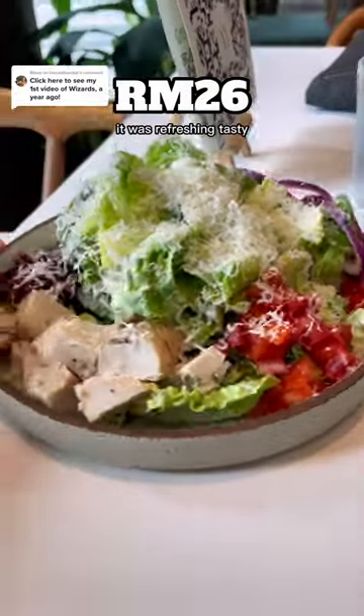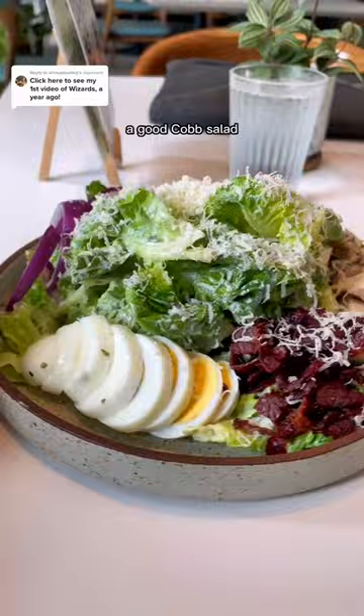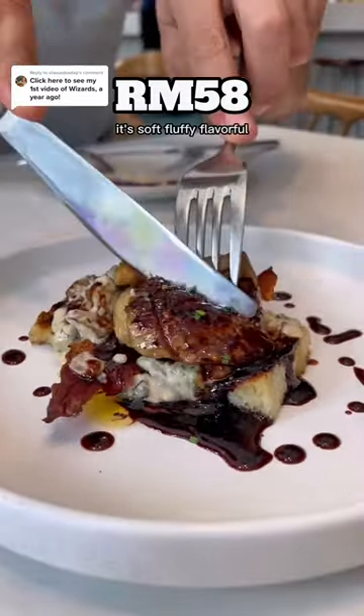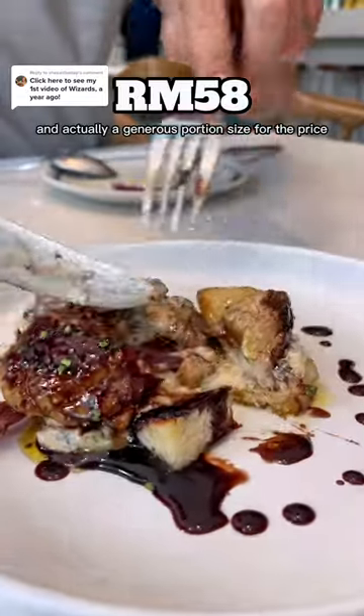This time we got the Cobb Salad. It was refreshing, tasty, a good starter — a good Cobb Salad. We get the Frogger Brioche every time we come here. It's soft, flavorful, and actually a generous portion size for the price.